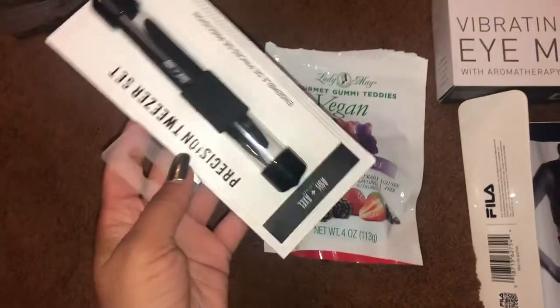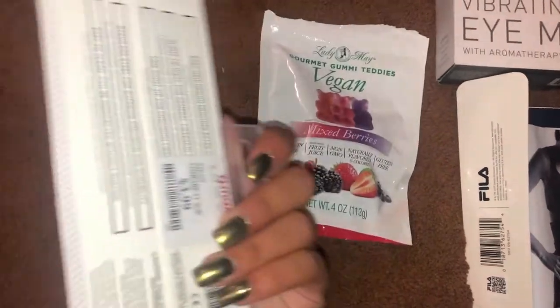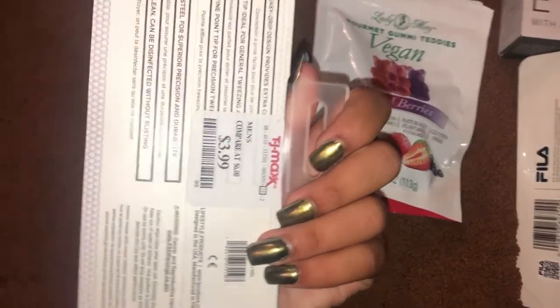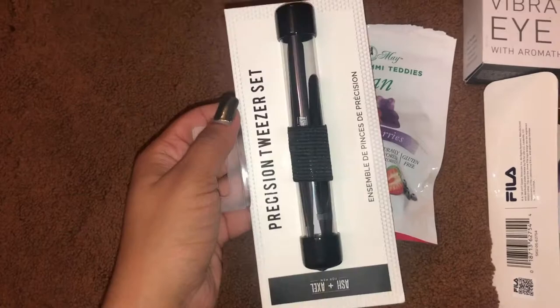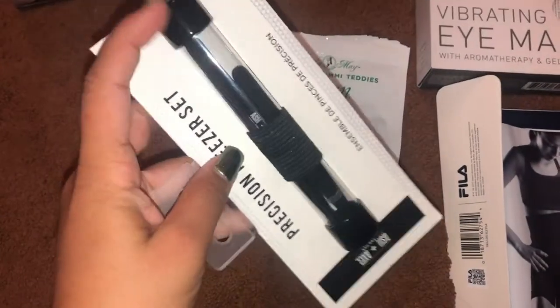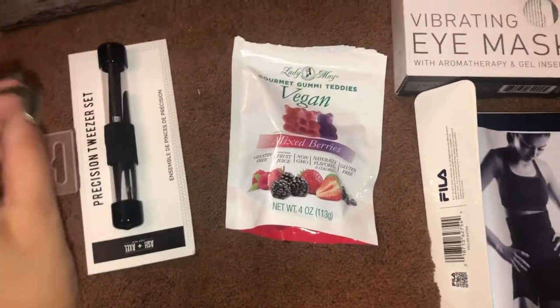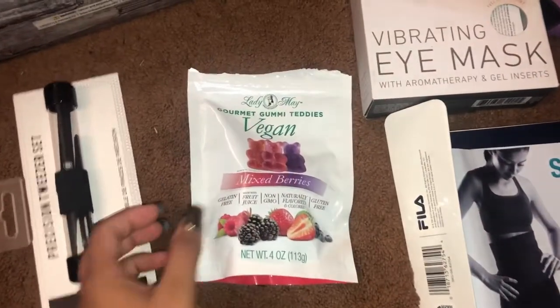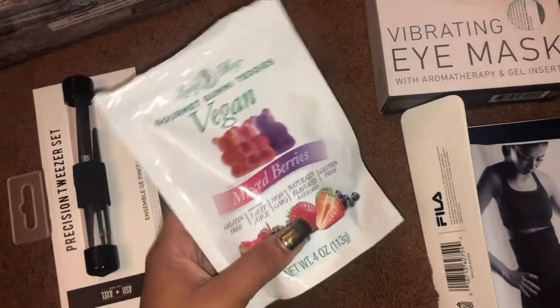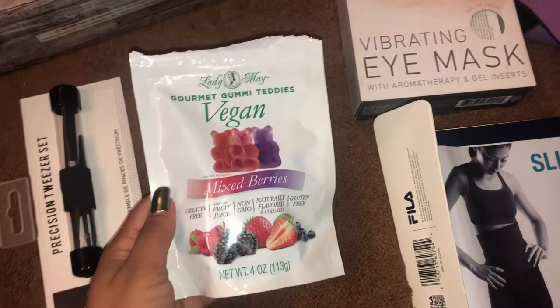I needed new tweezers, so I got this precision tweezers set for only four dollars. It was in the men's section, but I don't care — it's a set of two and I like that it comes in a little plastic case to keep them safe.